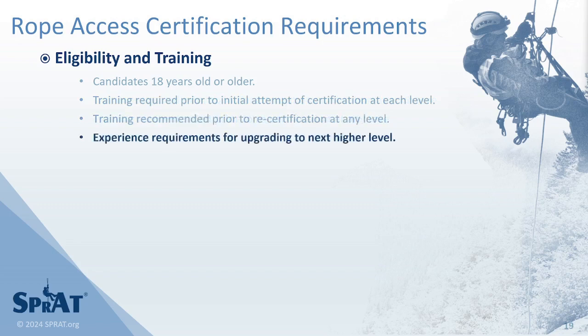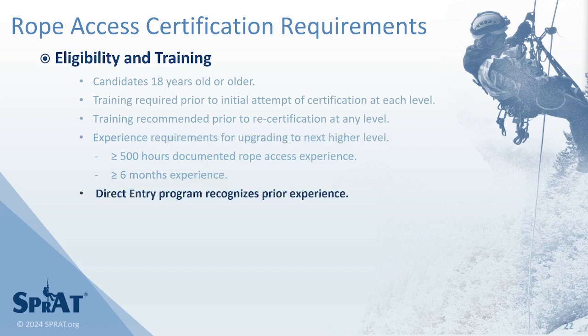There are no experience requirements to become a SPRAT Level 1 technician. Experience is required to be eligible to obtain each higher certification level. A minimum of 500 hours of documented rope access experience and a minimum of six months is required at each certification level prior to being eligible to attempt upgrading to the next level. SPRAT has a direct entry program that recognizes rope access experience gained with other rope access certifications.